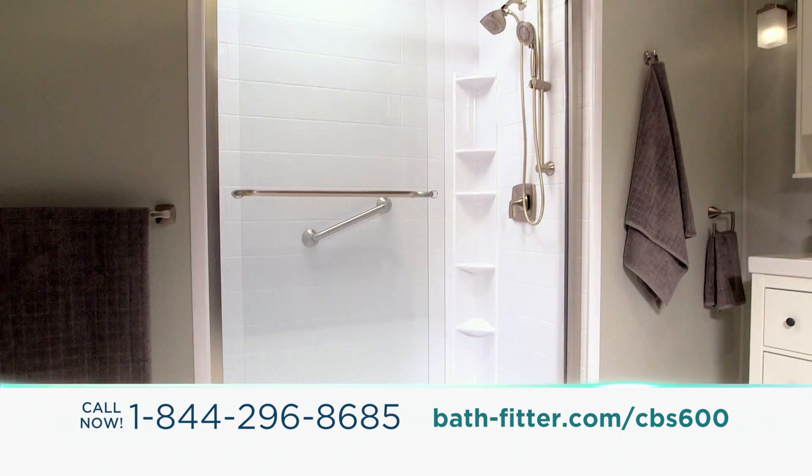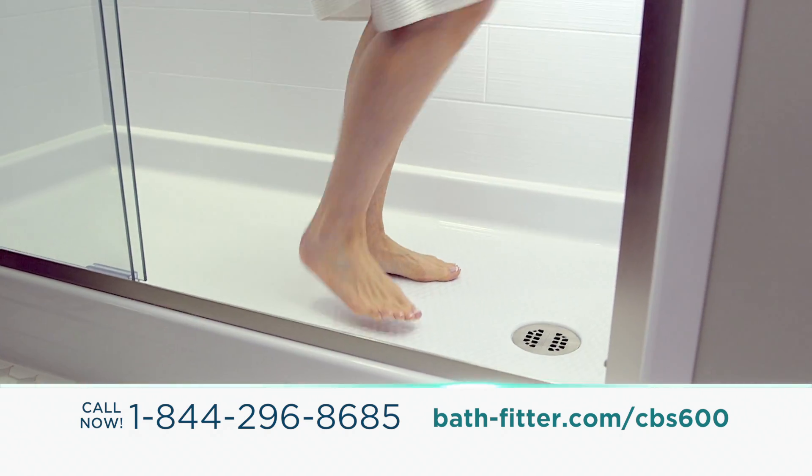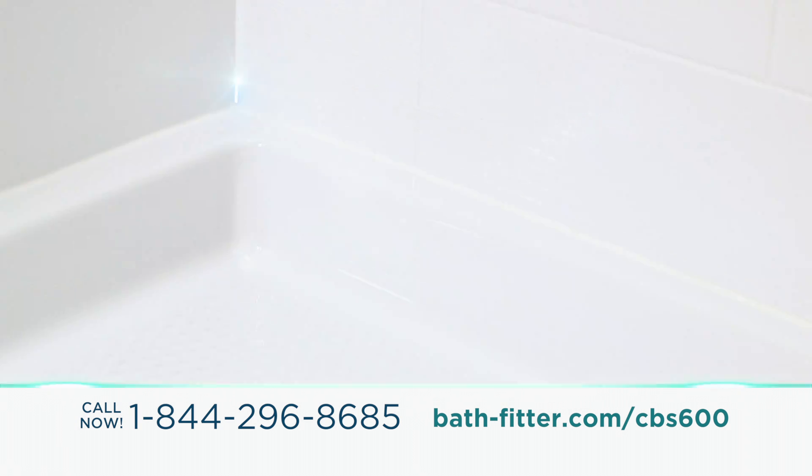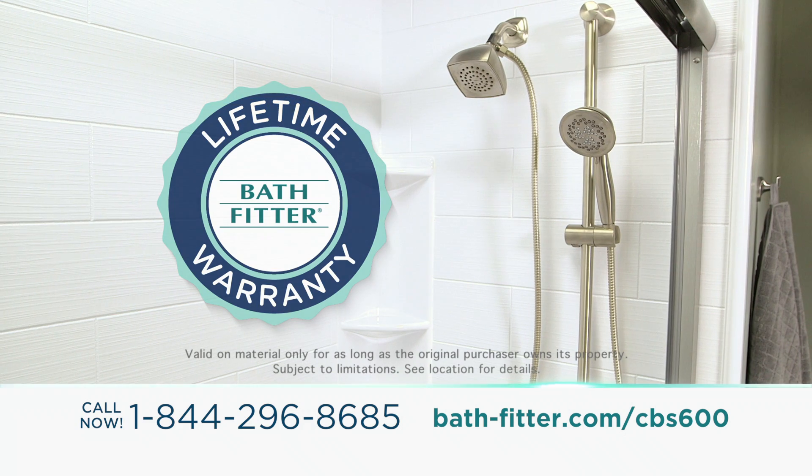They removed our old tub and installed a beautiful new spacious shower. Now, getting in and out is a breeze. And we have peace of mind with seamless walls that provide a watertight fit, plus their lifetime guarantee.